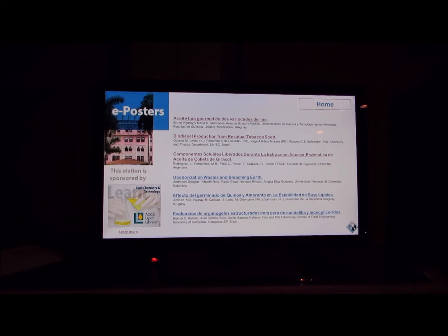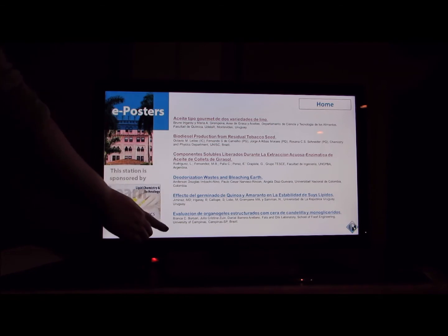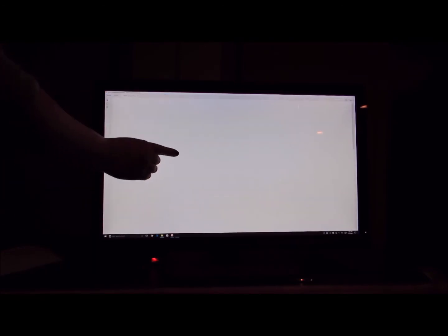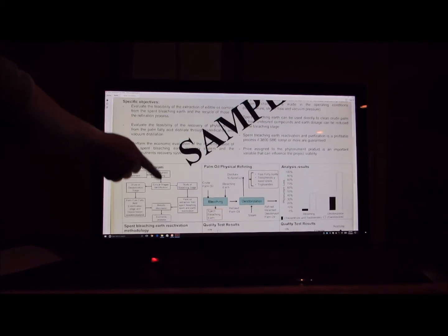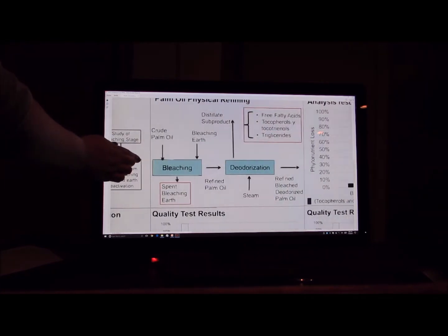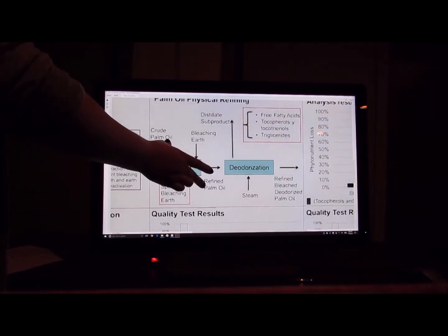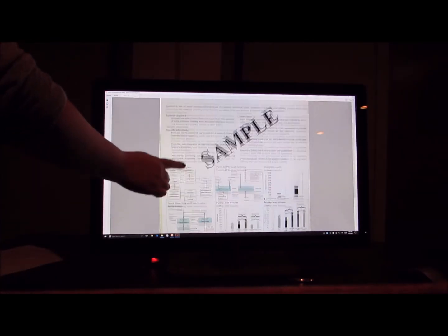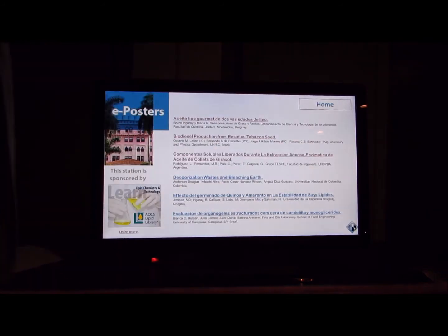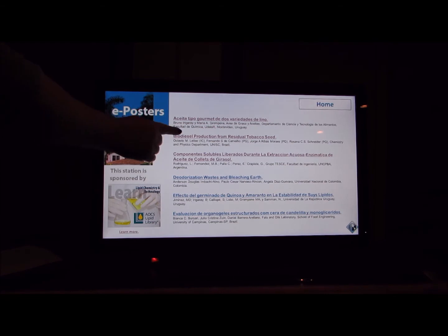For this demonstration, we are using posters from the AOCS Latin American Congress. When I tap on a title, it opens a PDF of that poster. I can scroll through the poster at my own pace, zoom in on a specific feature for a closer look, and zoom back out. Once I am done reviewing this poster, I close it and choose the next poster I would like to review.